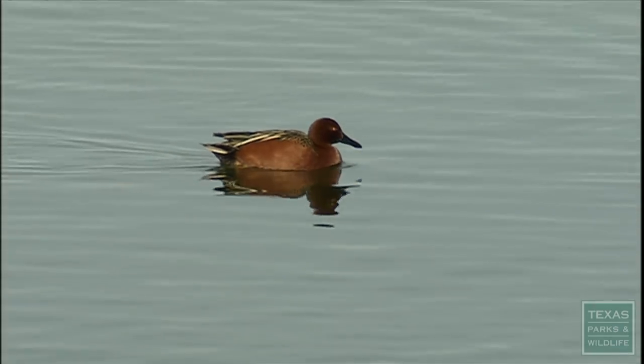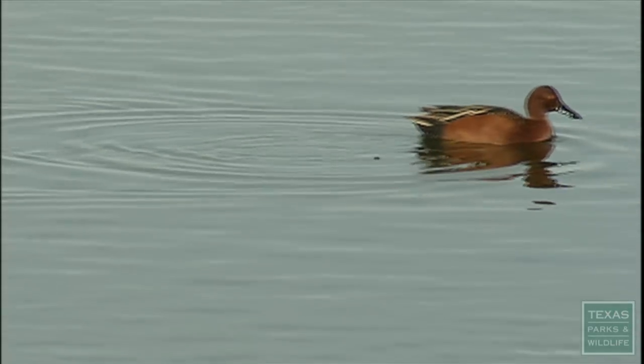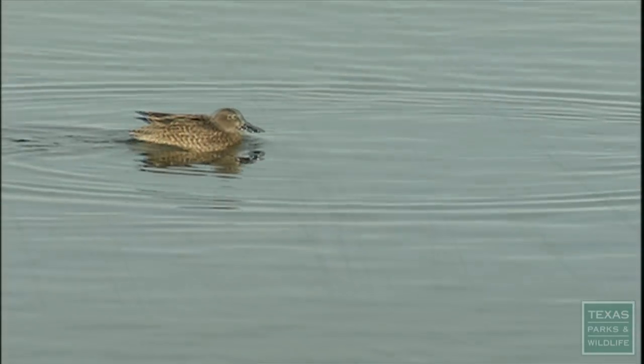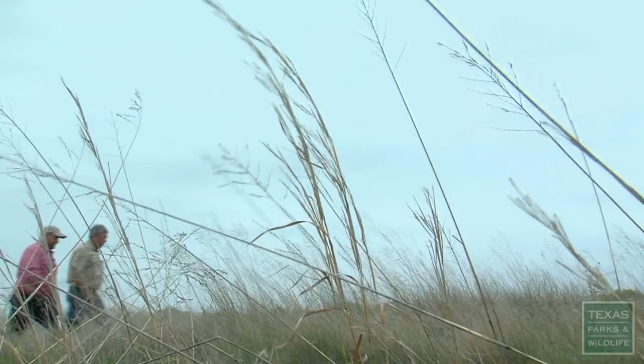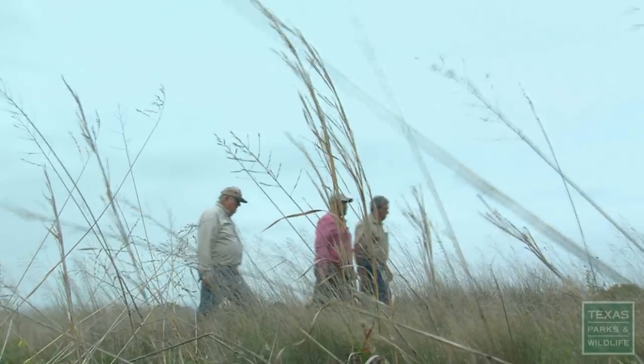I was worried for a while, because she wasn't going duck hunting with me, but when we got involved down here, she really fell in love with it. When I come on this ranch, I get goose bumps. It's so impressive to see all of the improvements that have occurred here over the last number of years since they owned the property.